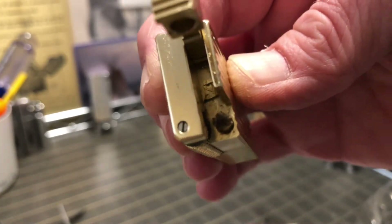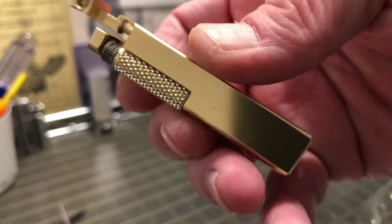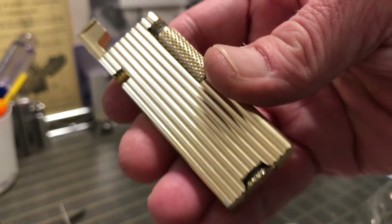Very clean. It has been used, and the wick was burned before I got it.